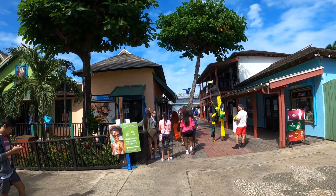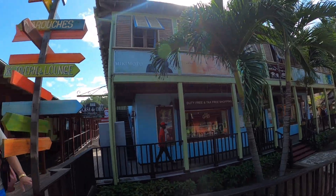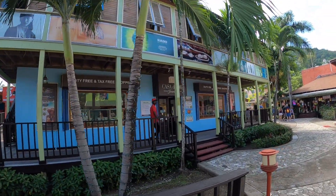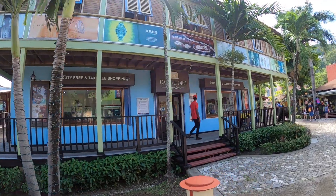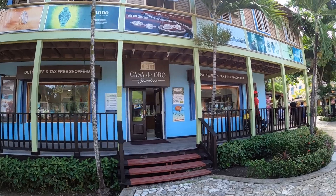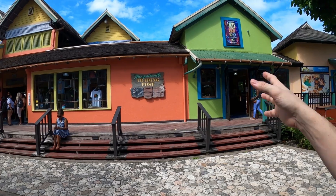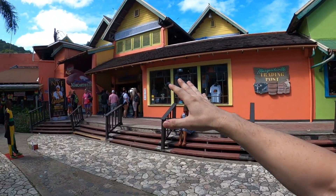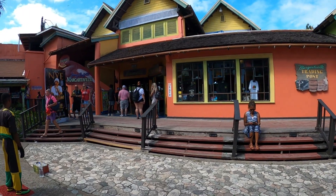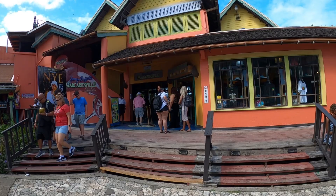So we came back down across that street, and now we're back down in the village just over here. You just kind of look for the blue building. They've got Casa del Oro — that's going to be a duty-free, tax-free shopping shop where you can get jewelry and things like that. They've got the Margaritaville Ladies' Nights poster up top here, and you've got Margaritaville over here to the left with the Margaritaville trading post.